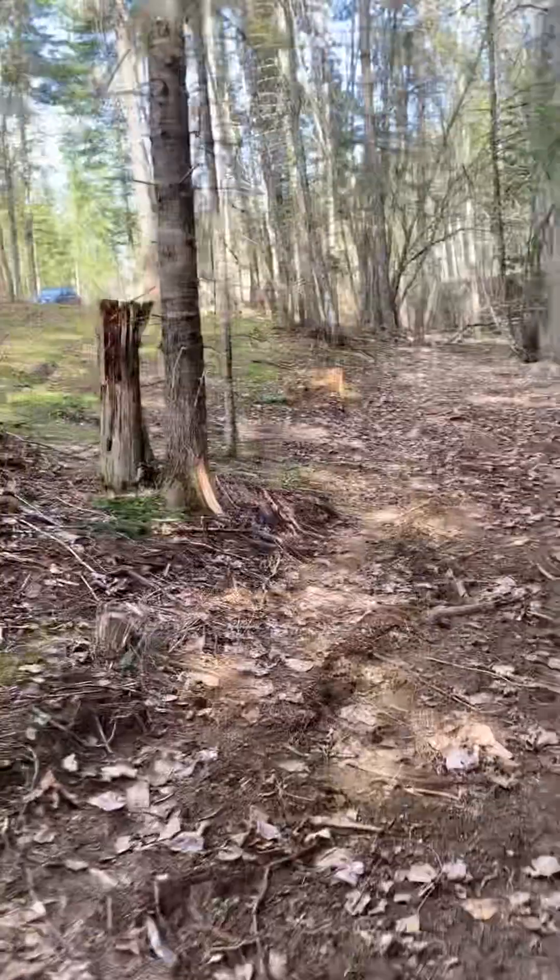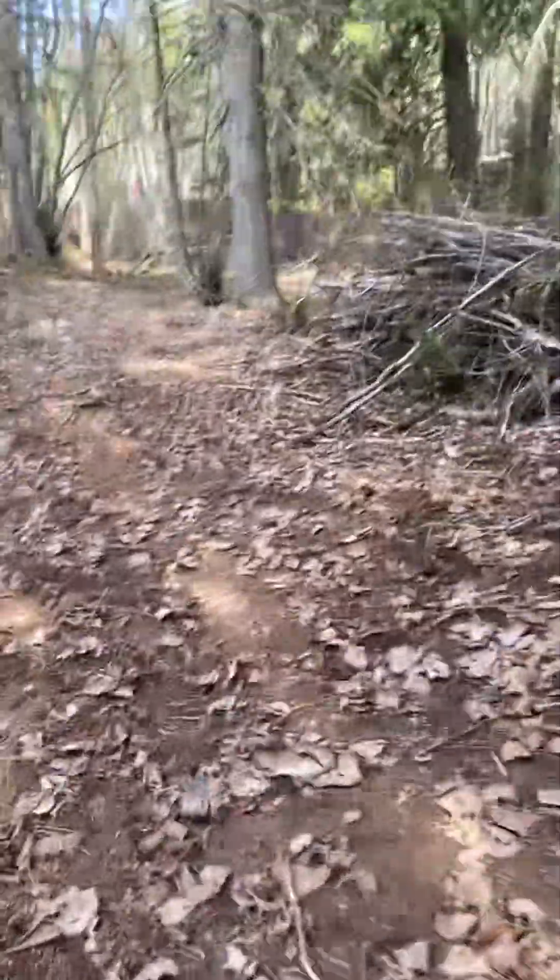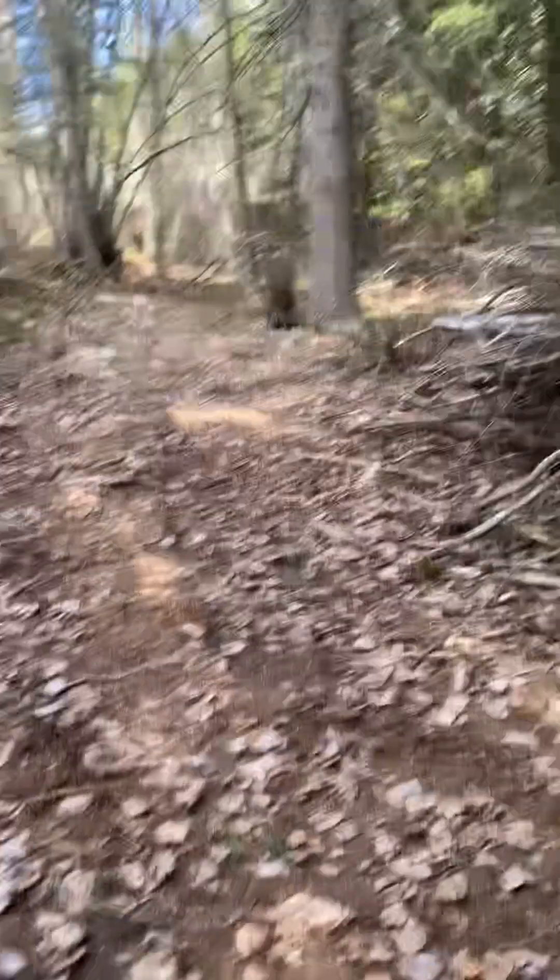So anyway, that's kind of the tour of this lovely one acre on Green Bay Road. Check it out, let me know what you think. All right, bye-bye.